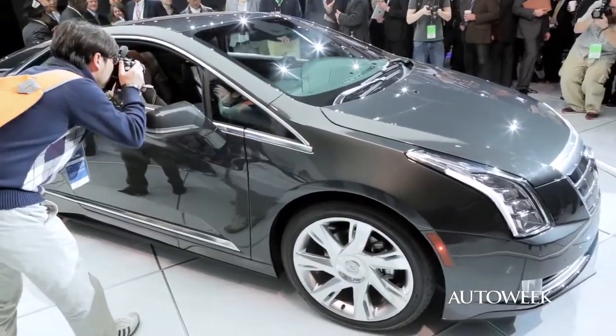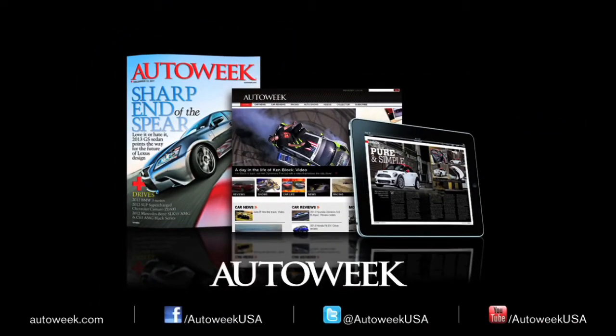For AutoWeek, I'm John Wong. Catch all the latest auto-enthusiast news at AutoWeek.com, in AutoWeek magazine, and iPad edition.